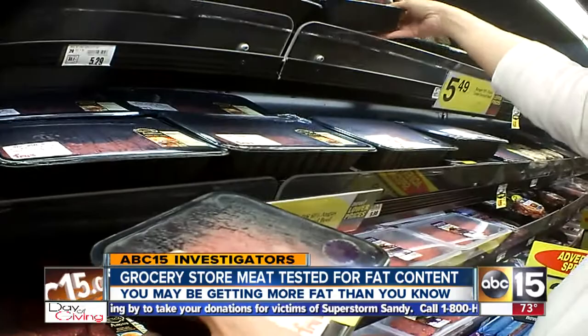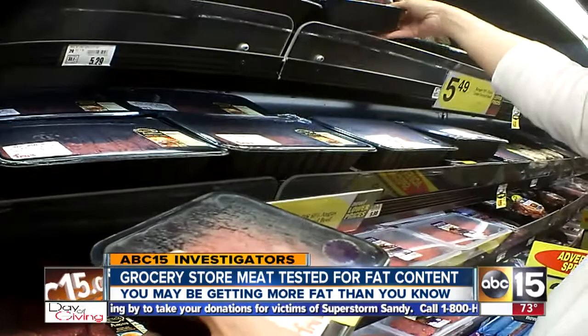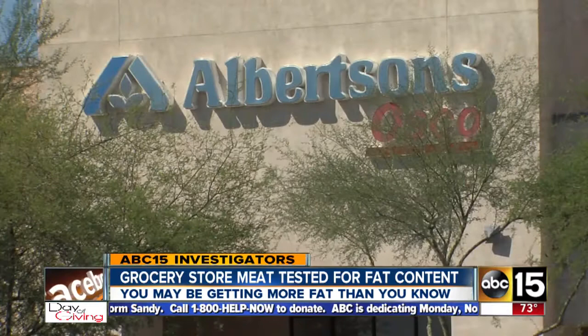Labels on hamburger may be important, but we found they're not always accurate. We bought ground beef with various fat amounts at Fry's, Safeway, Albertsons, and AJ's Fine Food Stores across the valley.